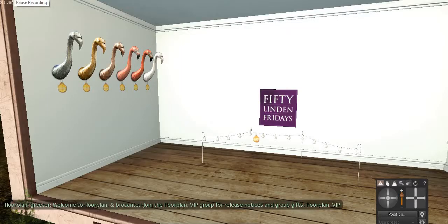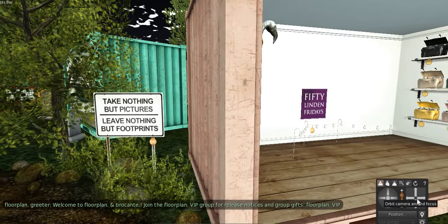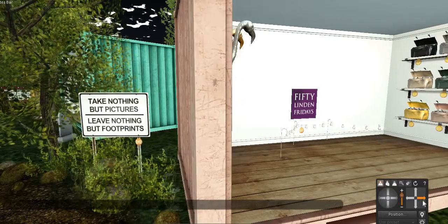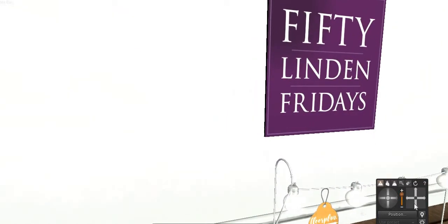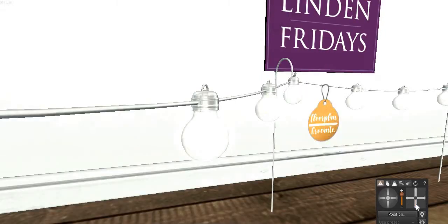Here is the item for 50 Linden Friday. Do you see it at the wall? There's another view of it. I just didn't know if you were able to see it because of the background — the wall is white and the item is white. Here it is.